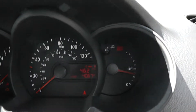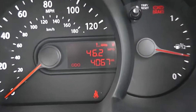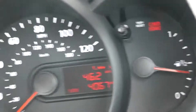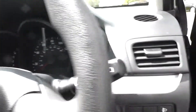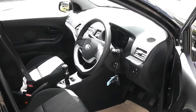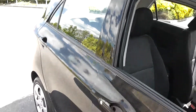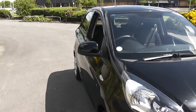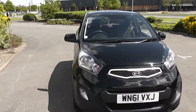The current mileage on this car is 4,067 miles. Photos and videos of this car can be viewed on our website at www.wessexgarages.co.uk where it can also be reserved online.